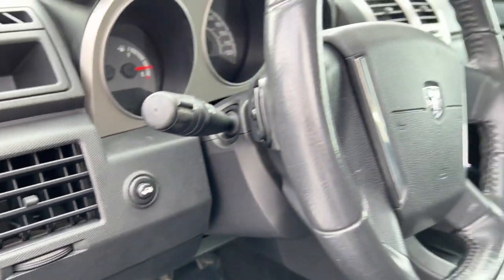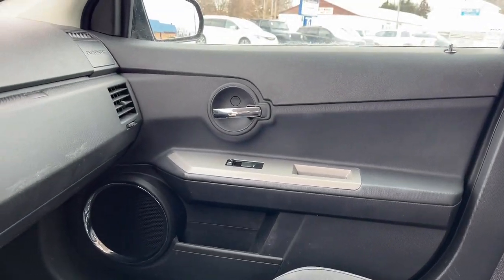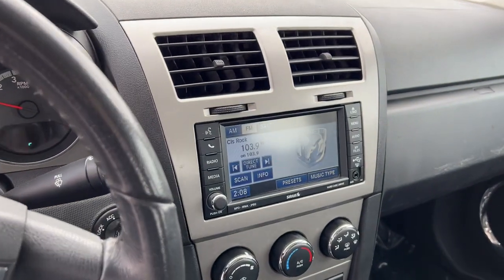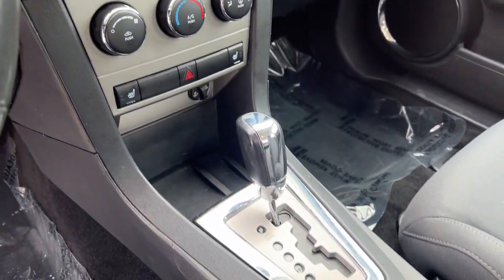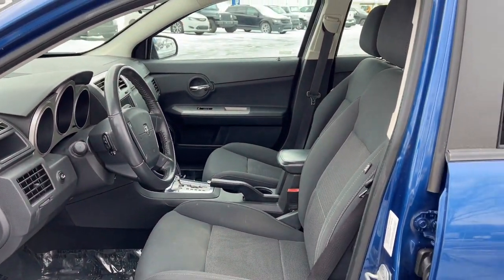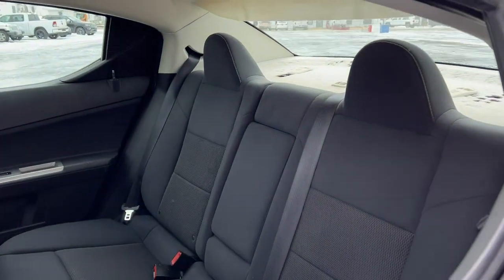These are just some of the great options this vehicle comes with: keyless entry, heated mirrors, satellite radio, aluminum wheels, power driver seat, alarm, heated front seat, steering wheel audio controls, leather steering wheel, and auto-dimming rearview mirror.